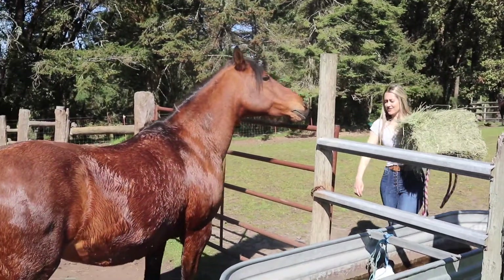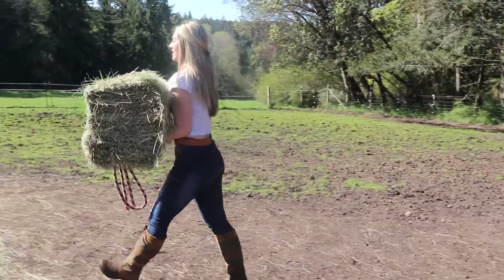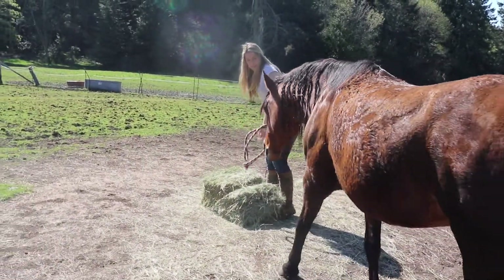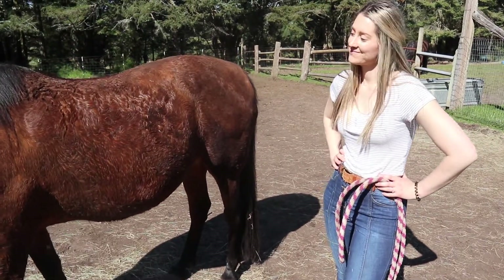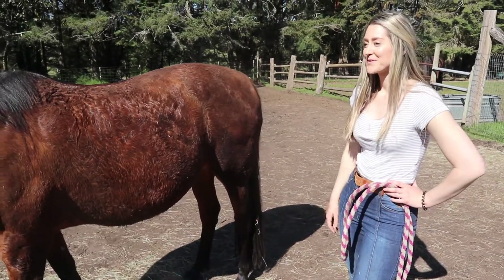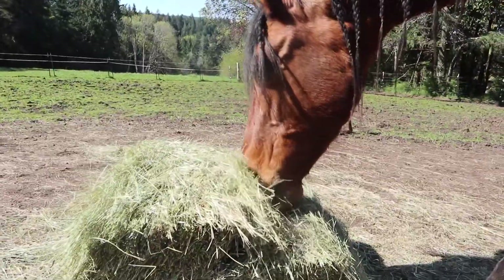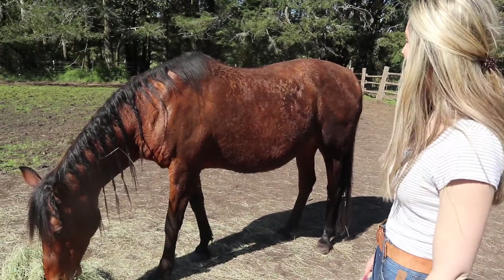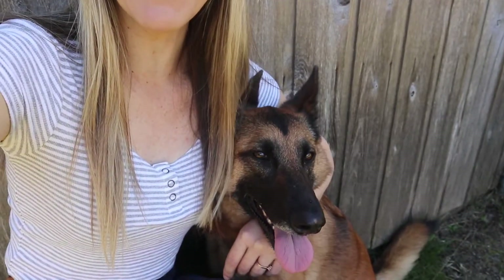I'm going to put Kazi back in her sunny pasture and give her hay to munch on just like any other morning. Dirty, dirty girl. The next animal by size at a whopping 50 pounds is Xena, the Belgian Malinois.